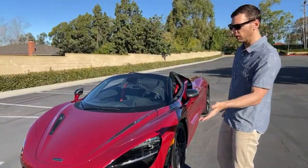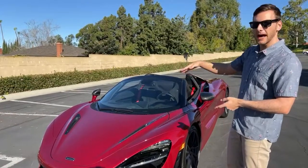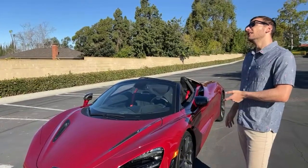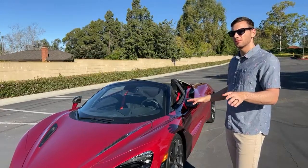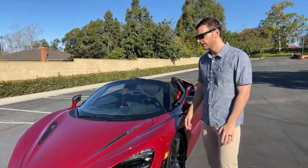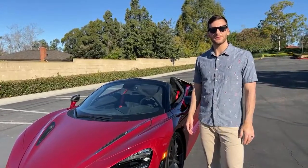710 versus 640 horsepower, 2.8 versus 3.1 seconds to 60, top speed of 212 with the top up and 202 with it down, versus the Huracan Evo Spider's top speed of around 202. Those are the kind of spec comparisons between the two cars.